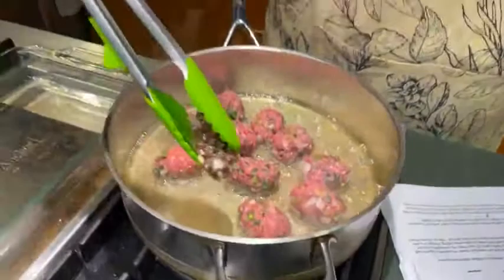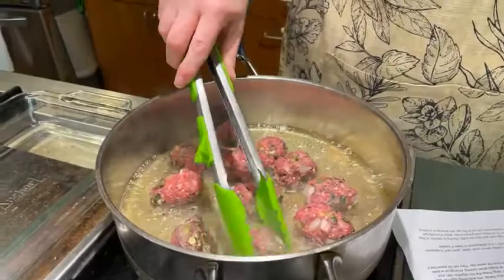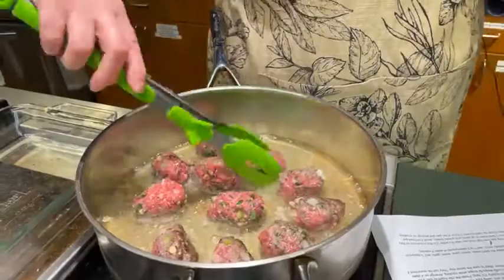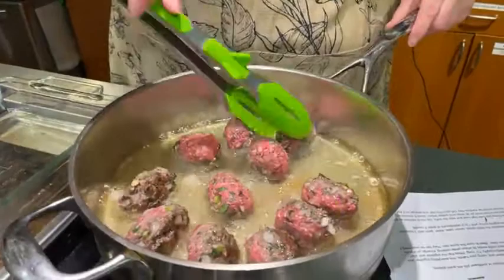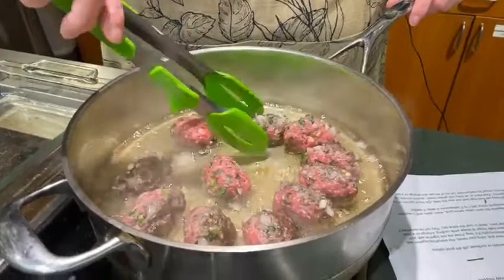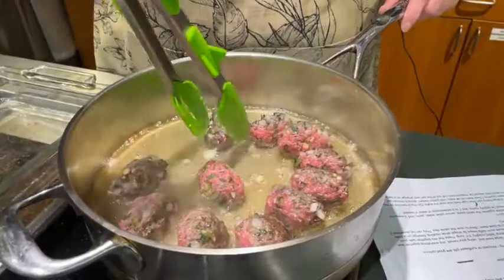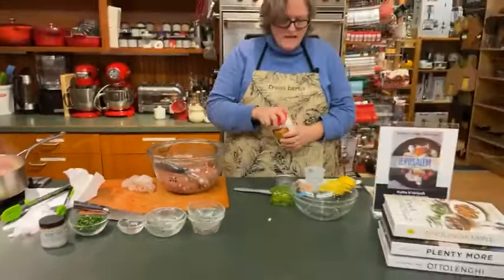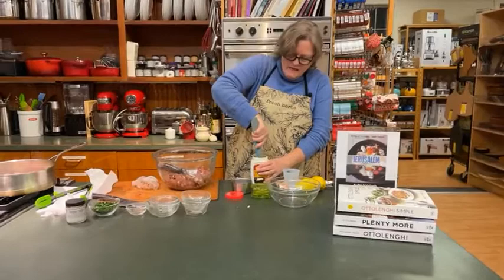That's got a nice brown on that side. So just gently — because they stick a little bit at first — just gently turn them. You can kind of lean them on each other if you need to. The nice thing is these are probably going to be about medium rare when I'm done frying them, but you can put them into the oven for a little while to get them well done if you prefer. You definitely want to get them browned a little bit. While that's happening, I am going to mix up my tahini sauce.